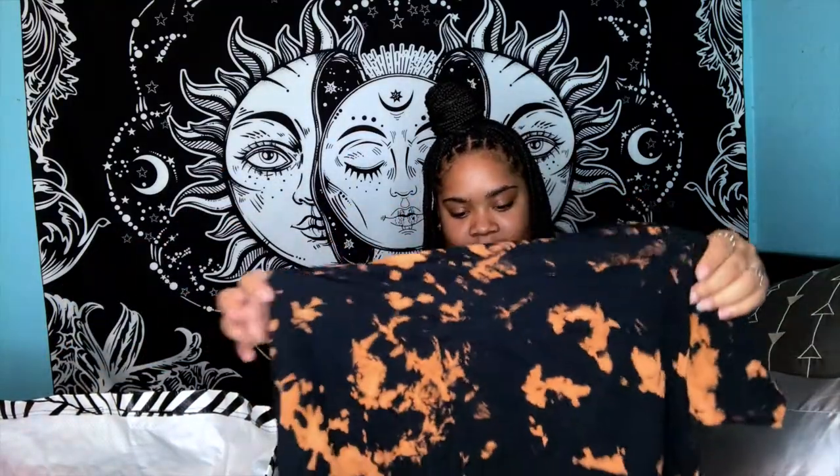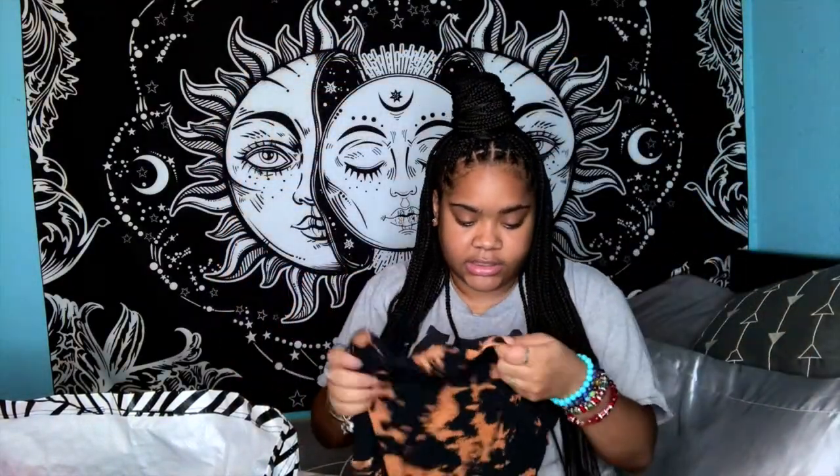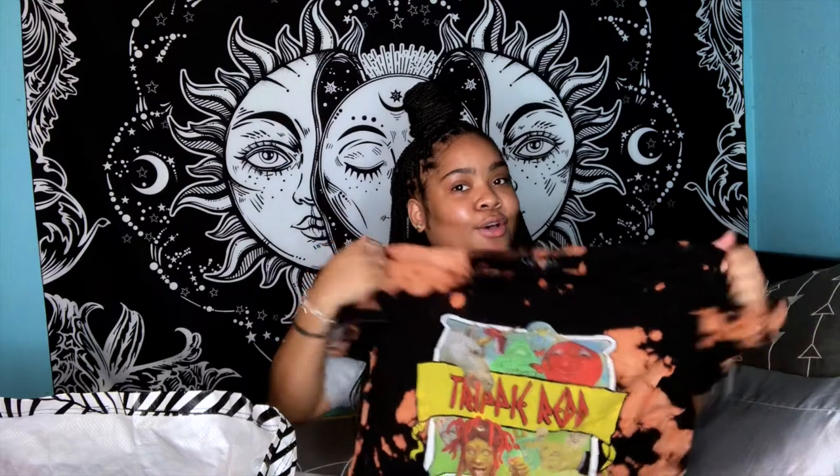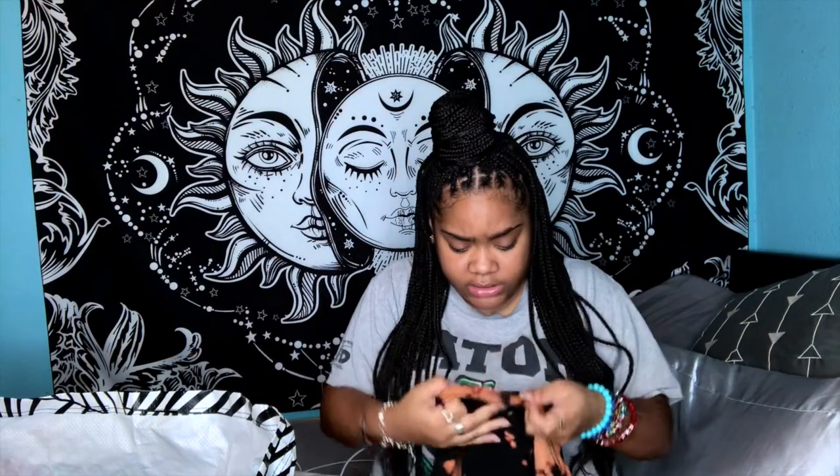This is an NBA YoungBoy 'Never Broke Again' shirt — dope, hard, size large. Most of these are unisex; I'll specifically let you know if I think it's strictly women's. Anyway, this is a trippy red crop top, super dope, size medium.